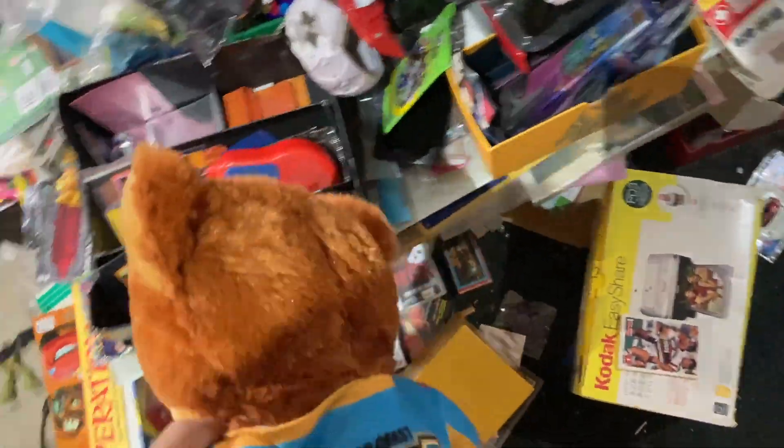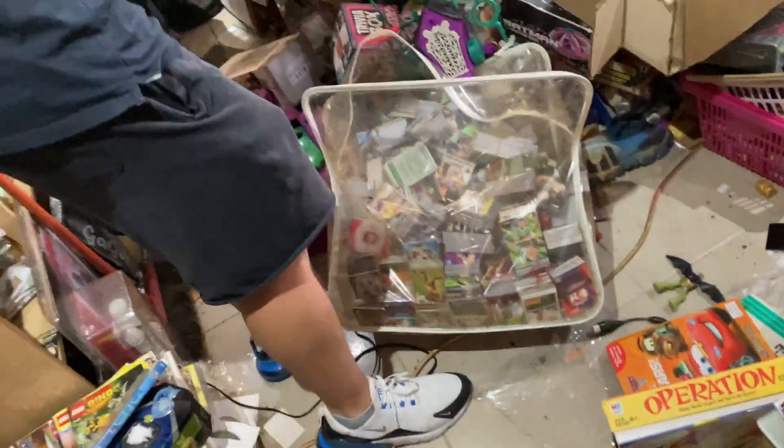So definitely stick along to see that. And I also want to include another pick that we went to early in the week, which I found some also really good items.